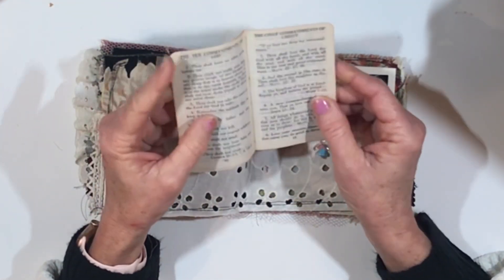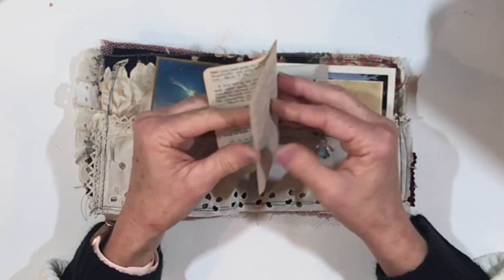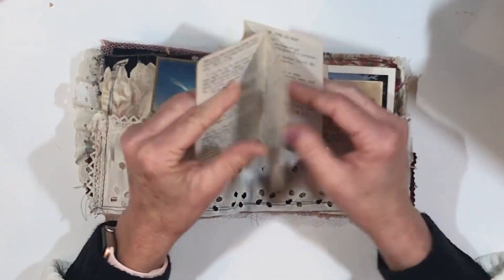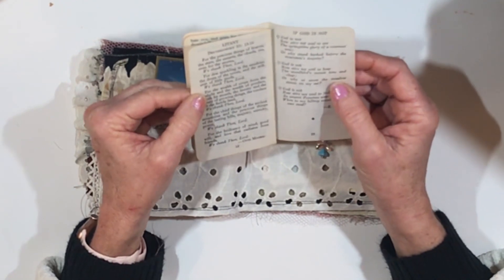The Ten Commandments, the Chief Commandments of Christ, the Beatitudes of our Lord Jesus — I guess that's Matthew 5, verses 3 through 12. Matthew 5, 6, and 7 are beautiful chapters to read.